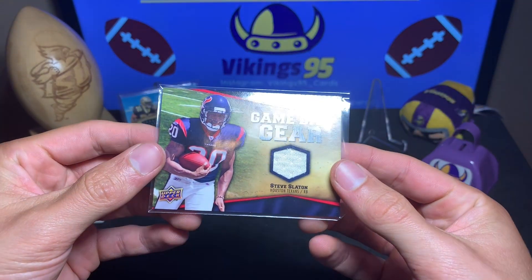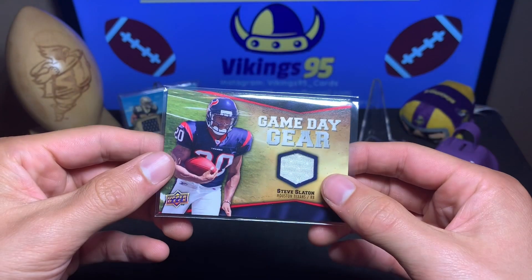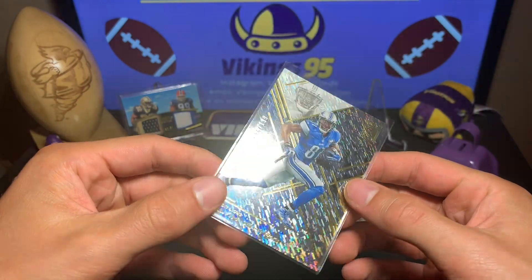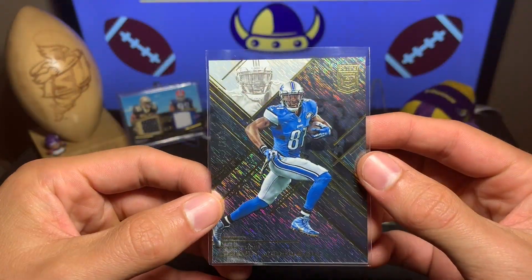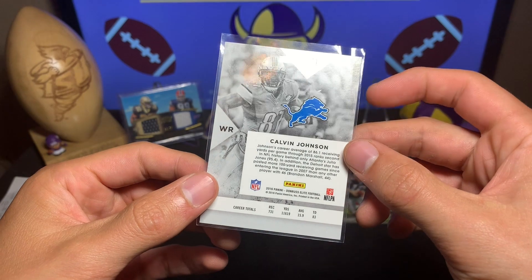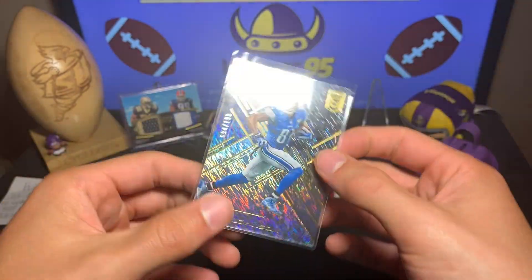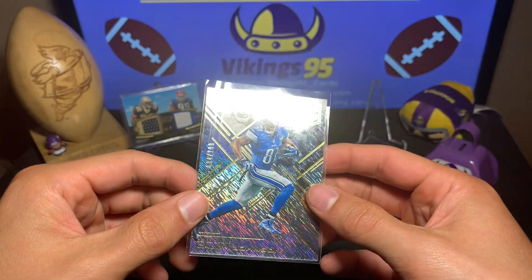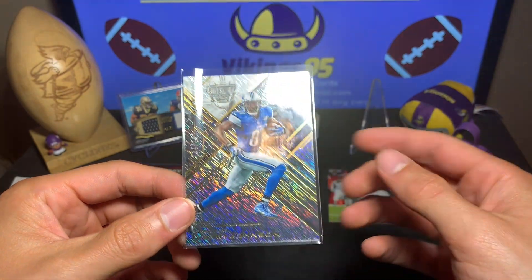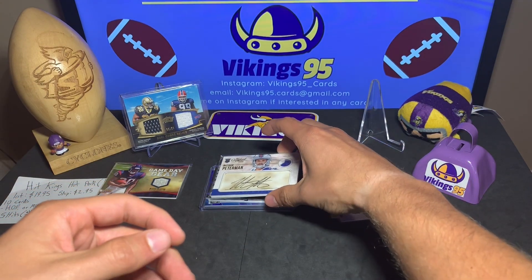Our second hit is a Steve Slayton Game Day Gear for the Texans — 2009 Upper Deck football. I remember him, but nothing too crazy there. Our next numbered card is Megatron — Calvin Johnson from Elite, numbered 94 out of 199 from 2016 Elite. That card looks sweet. I miss watching him play. He was a Lion for his whole career and I believe that's part of why he stopped playing — tired of losing. But out of 199, Megatron is not bad.